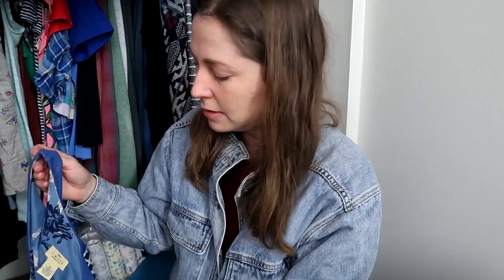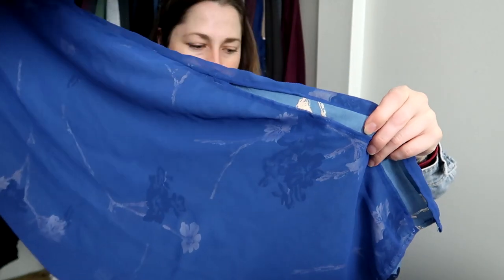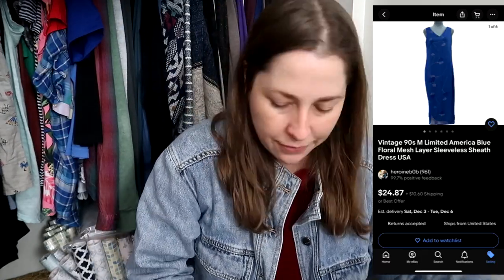The 90s are still super in. Next is a piece from The Limited, and I was surprised when I looked up comps — 100% sell-through, meaning zero listed and one sold for $30. So I picked this up. It's a size eight, blue Limited sheath dress in mesh — meaning it has a layer on the bottom with a separate lightweight mesh layer on top, which was super popular in the 90s. I had two or three of these dresses back then.